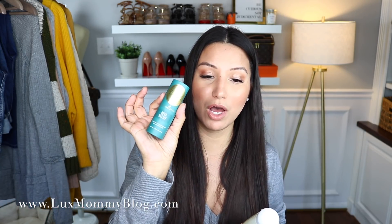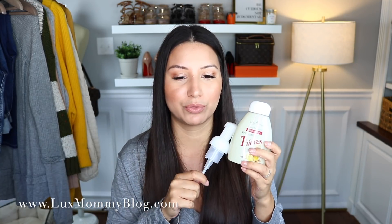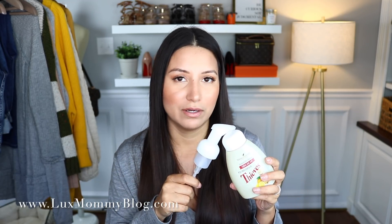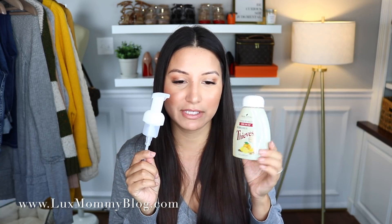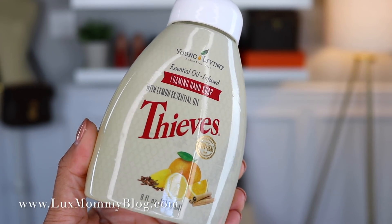Another must for me is the Deep Relief roll-on, so I got another one of those. I also ordered a ton of the Thieves foaming hand wash — I think I ordered nine, they come in packs of three. I have these by every single sink. It's not super drying to the hands and it smells like Thieves, which is one of my favorite scents. I love the cinnamon — it's warm and I just really love it.